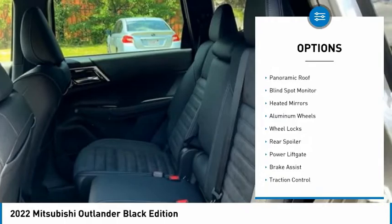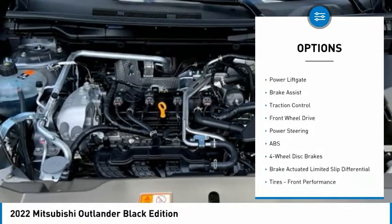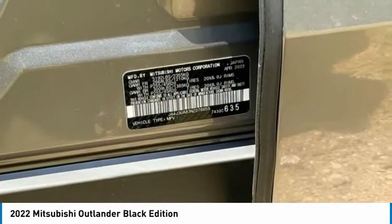Tire pressure monitor, panoramic roof, blind spot monitor, heated mirrors, aluminum wheels, wheel locks, rear spoiler, power lift gate, brake assist, traction control.